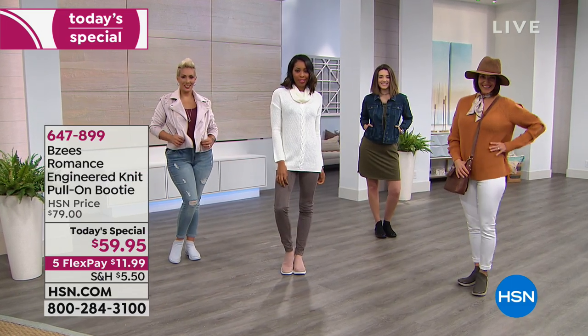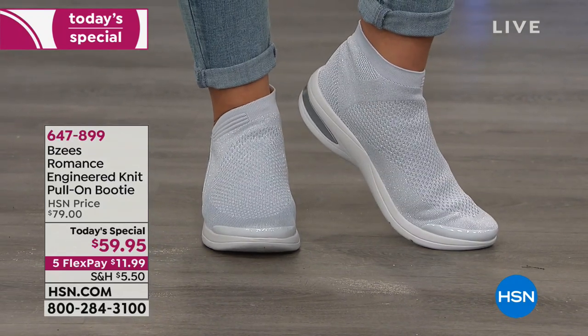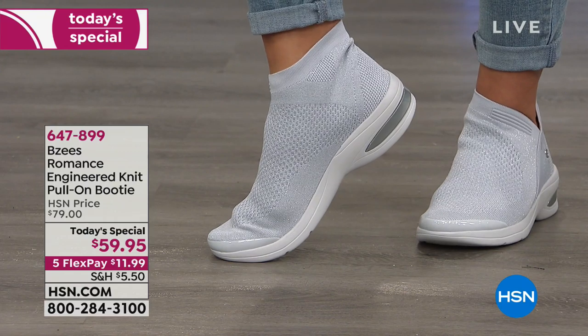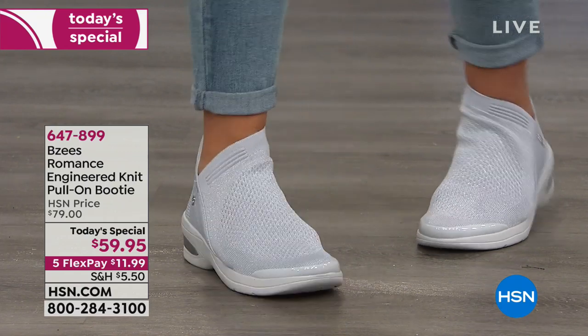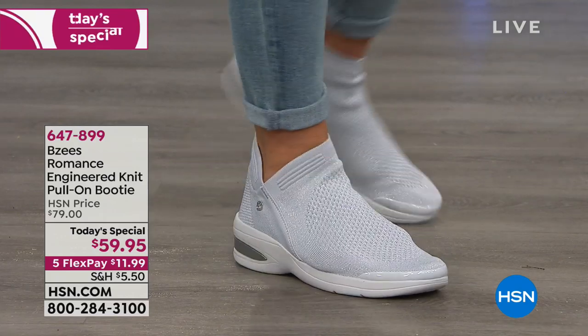Take a really cute look at a booty — we all love booty shooties, right? Add the comfort of an athleisure shoe, make it BZ's, which means you can throw it in the washer when it gets dirty and it looks good as new. That is what today's special is all about.